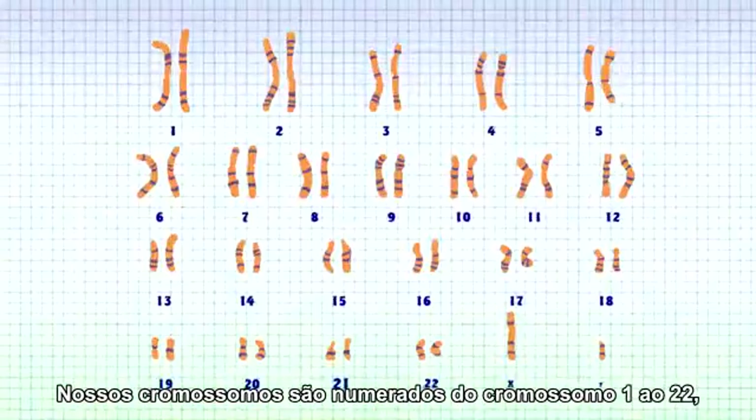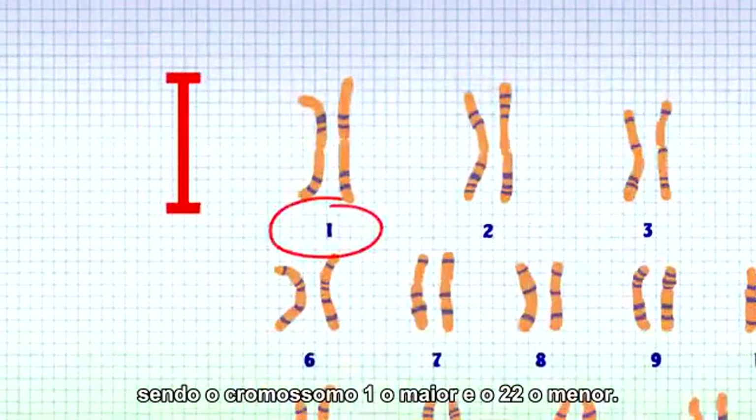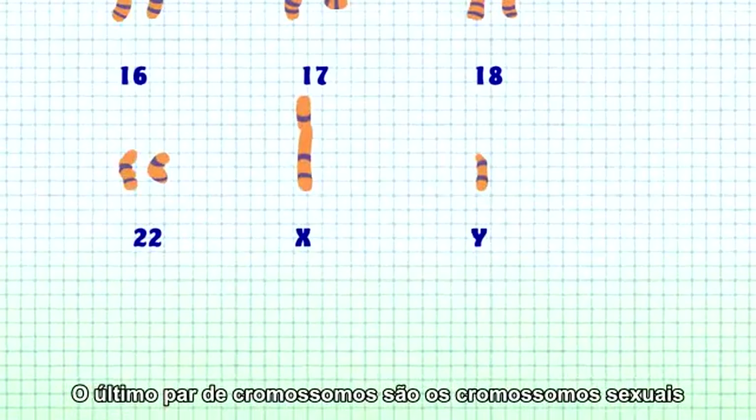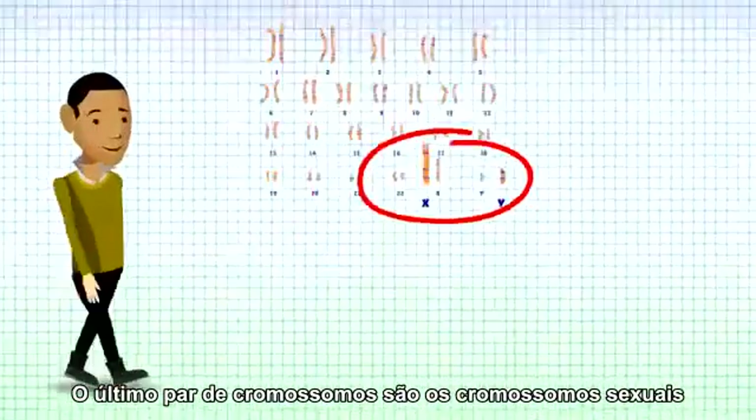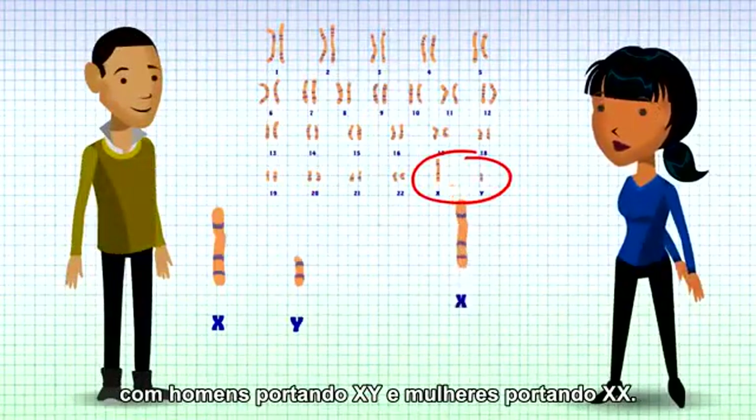Our chromosomes are numbered from chromosome 1 to 22, with chromosome 1 being the largest and chromosome 22 being the smallest. The last pair of chromosomes are the sex chromosomes, with boys having an X and a Y, and girls having two X chromosomes.